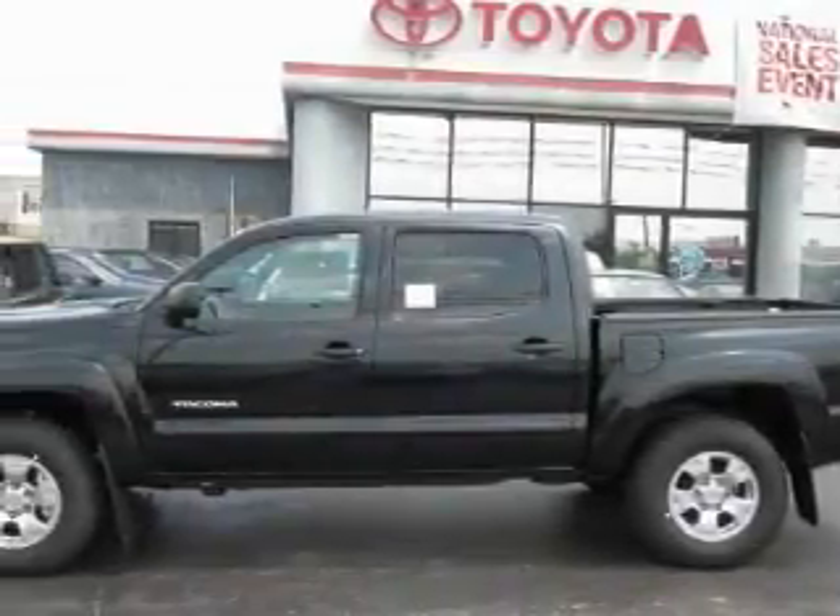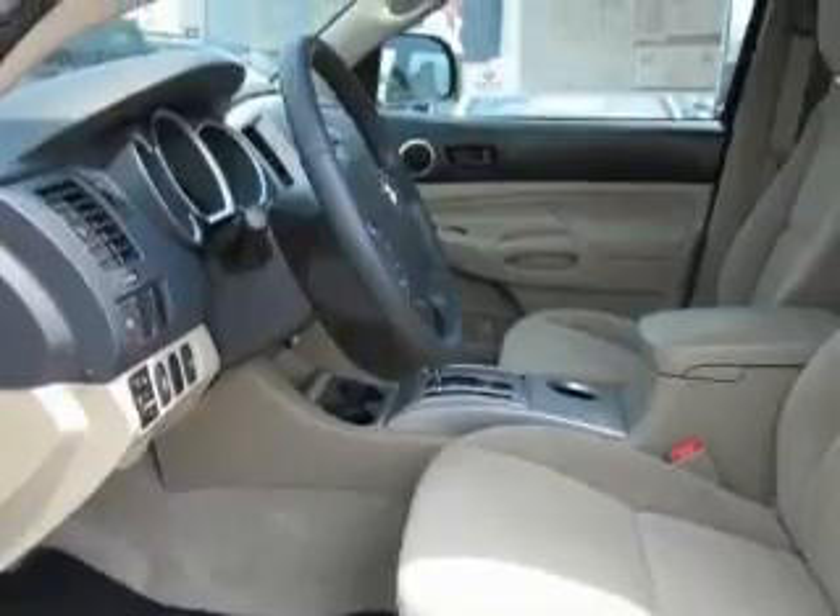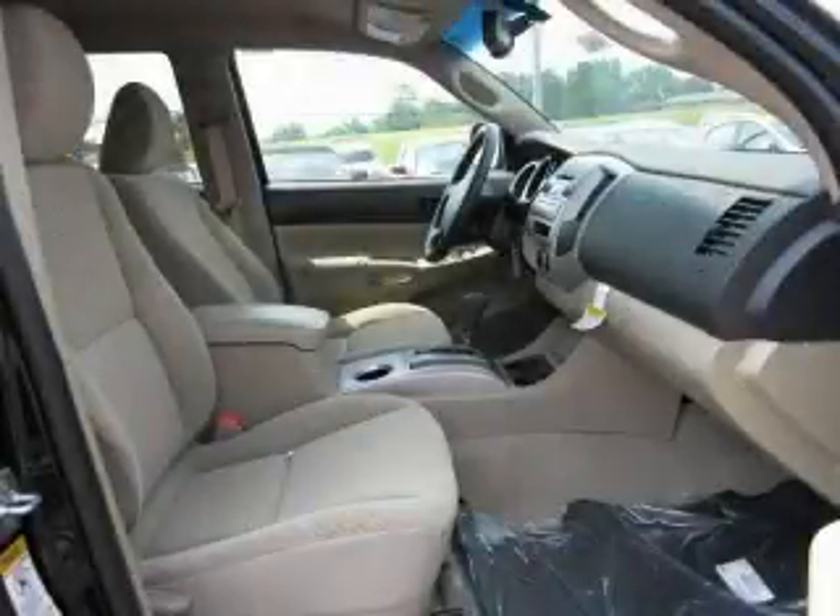Its top features include a leather-wrapped steering wheel with audio and stereo wheel controls, cruise control, steering wheel mounted controls, a CD player, traction control and stability control systems, and an anti-lock braking system.